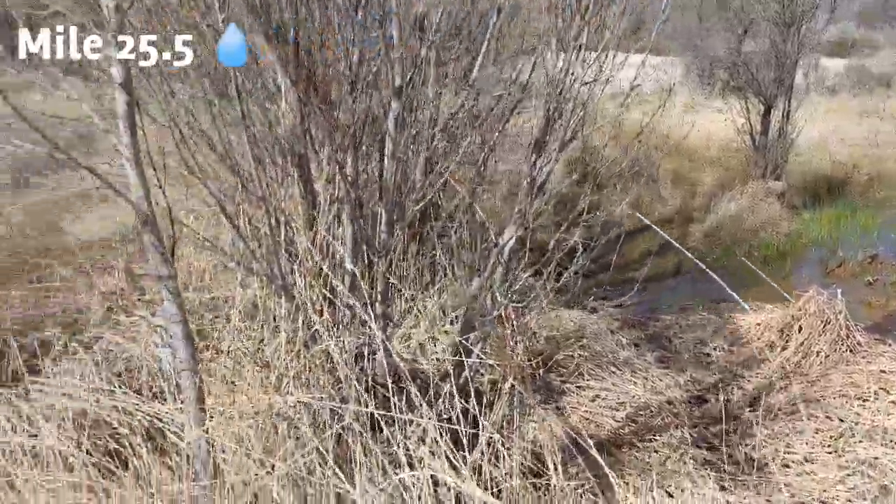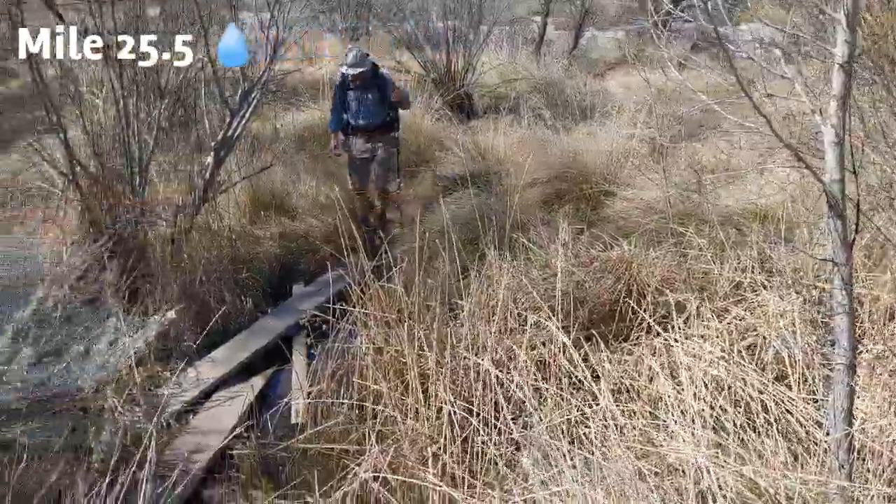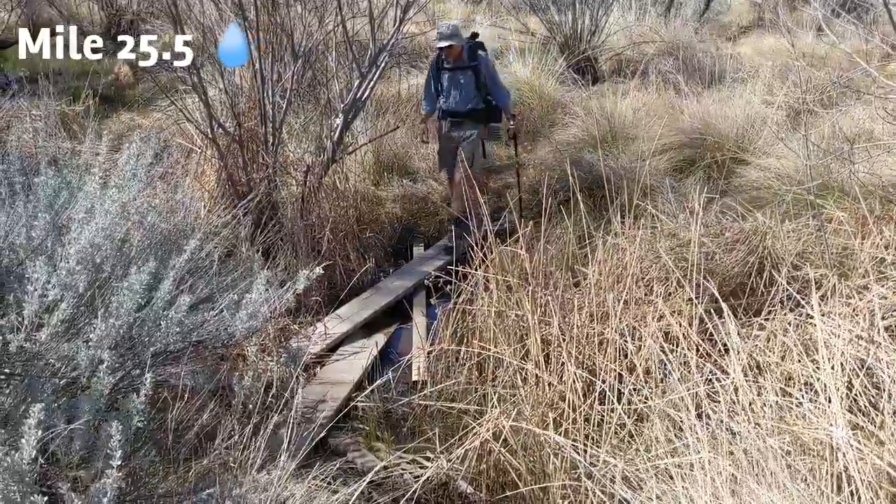Here at mile marker 25.5, there's water with a good flow, and if you go to your right, there are some boards so your feet don't get wet.